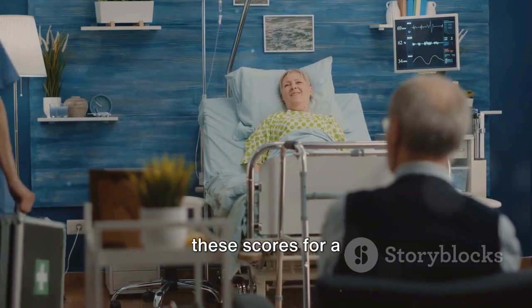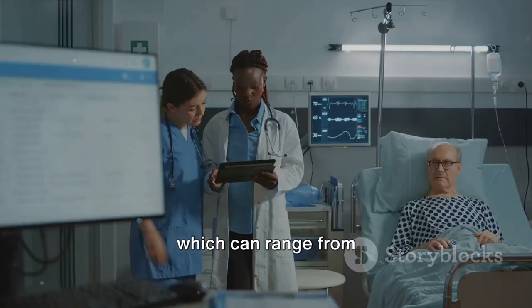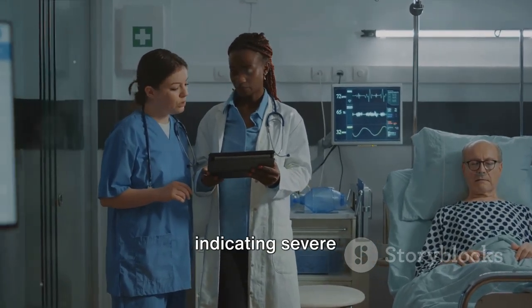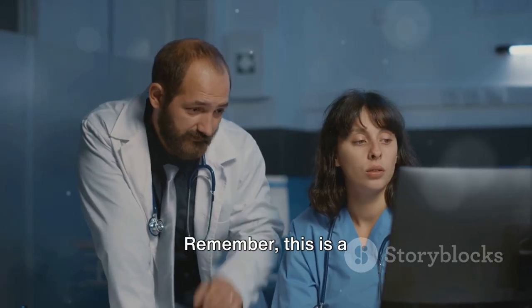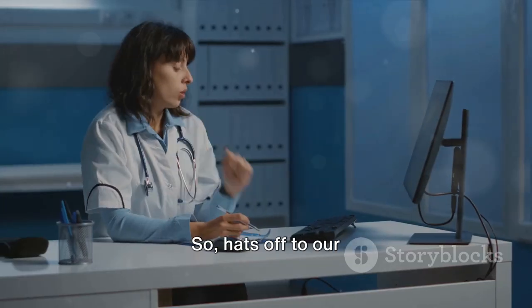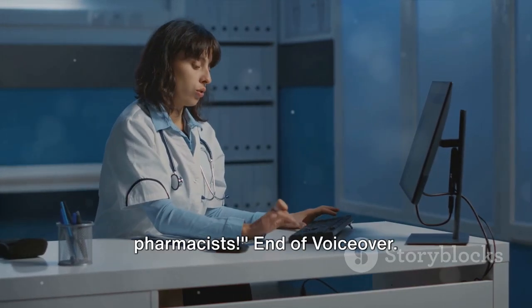The pharmacist adds these scores for a total SOFA score, which can range from zero, meaning no organ failure, to 24, indicating severe multi-organ failure. Remember, this is a complex process that takes training and expertise — so hats off to our clinical pharmacists.